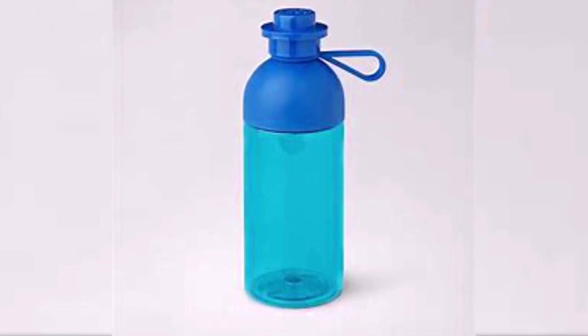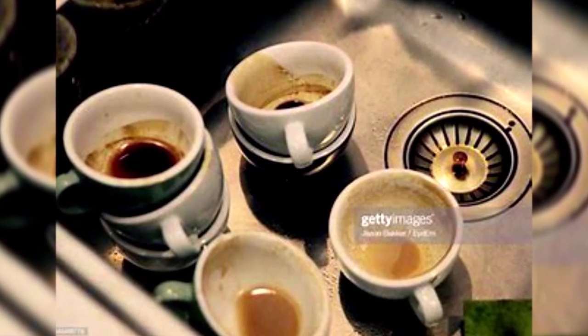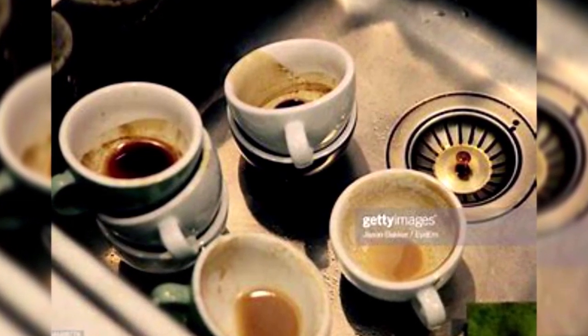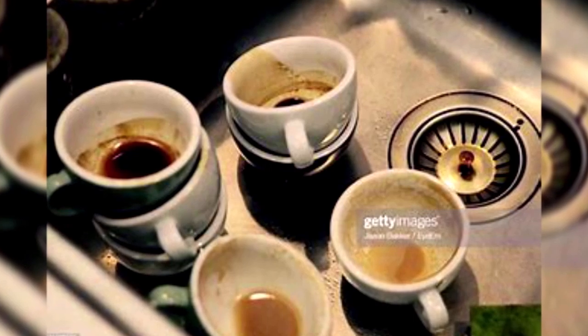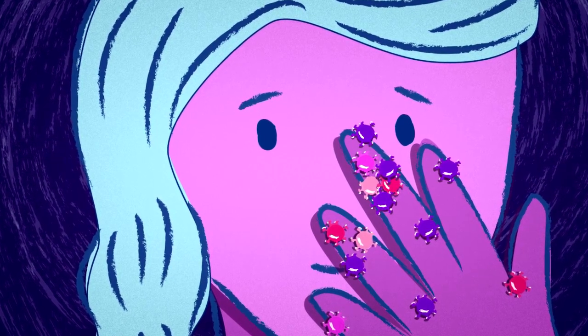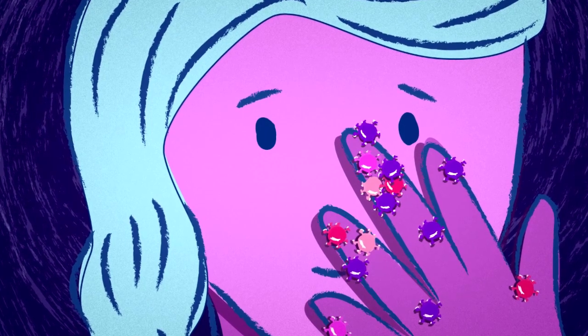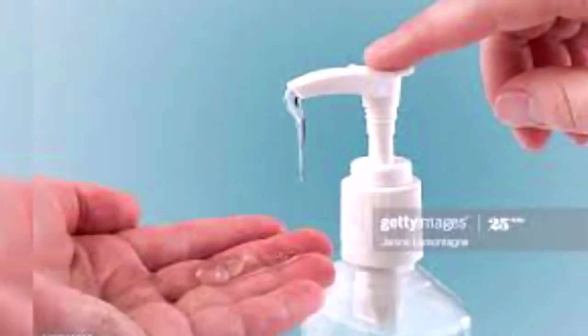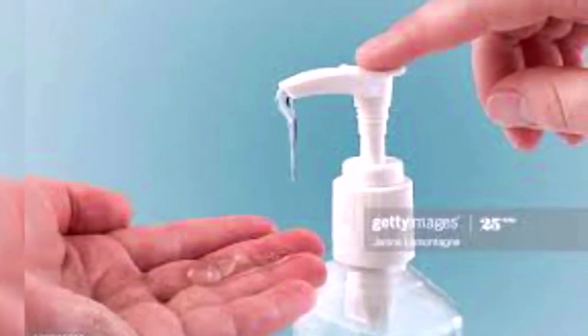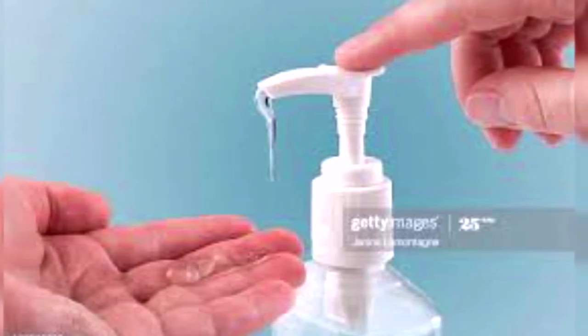These are not allowed on the lab bench, on the floor, near computers, or in the sink. Coffee cups are also not allowed in the teaching or research lab. You should avoid touching your face, mouth, or eyes while working in the laboratory. Avoid sucking pens or chewing pencils, and always wash your hands before you leave and especially before eating.